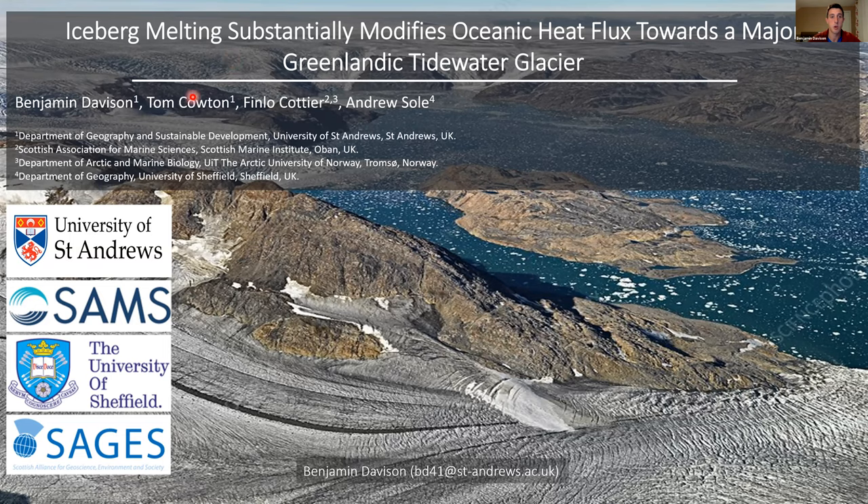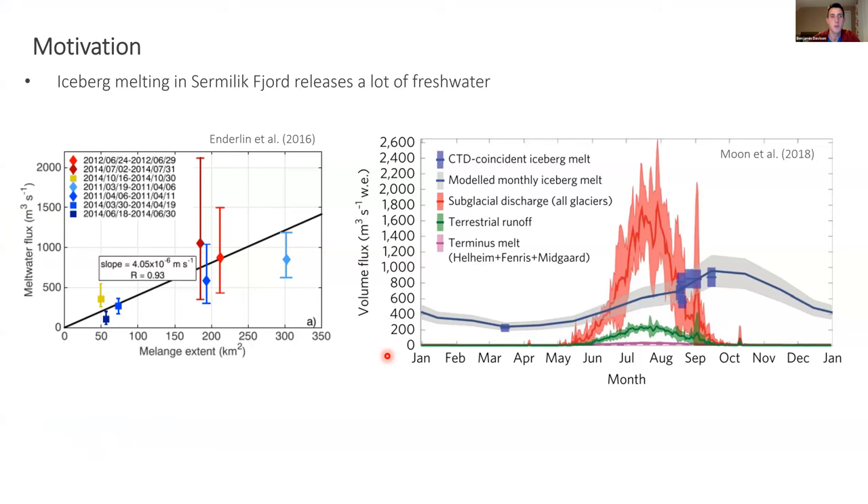This work was heavily supported by my co-authors, funded by the University of St. Andrews and NERC-SAGES, and the University of Sheffield kindly let me use their HPC clusters to run my simulations. This work was motivated by papers demonstrating that the freshwater flux released from iceberg melting is quite substantial in Sermalikfjord — around 1,000 m³/s depending on time of year, ocean conditions, glacial runoff entering the fjord, and how extensive the ice mélange is.